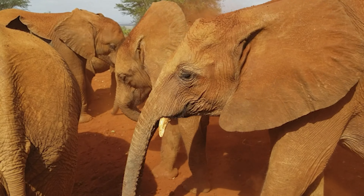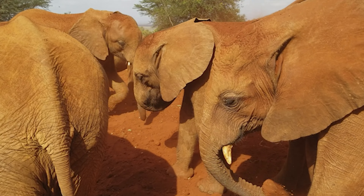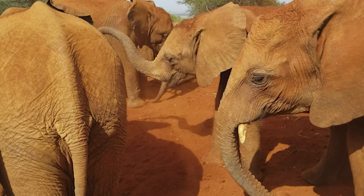Visitors can also learn about the individual stories of each elephant and how they came to be orphaned, often due to poaching or human-wildlife conflict.